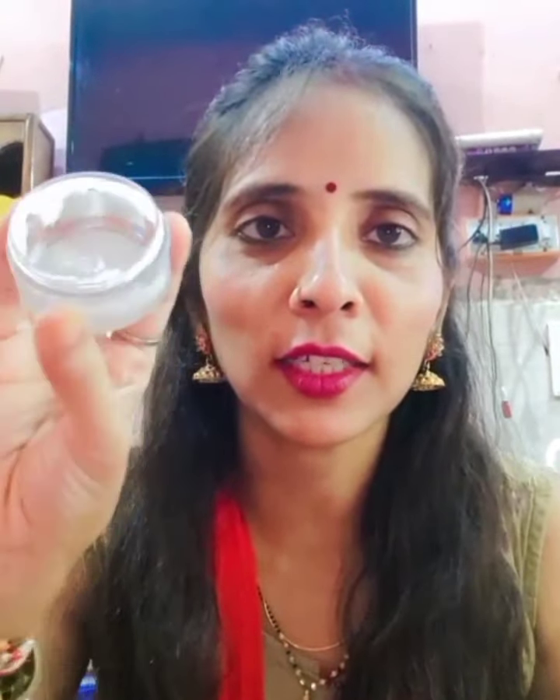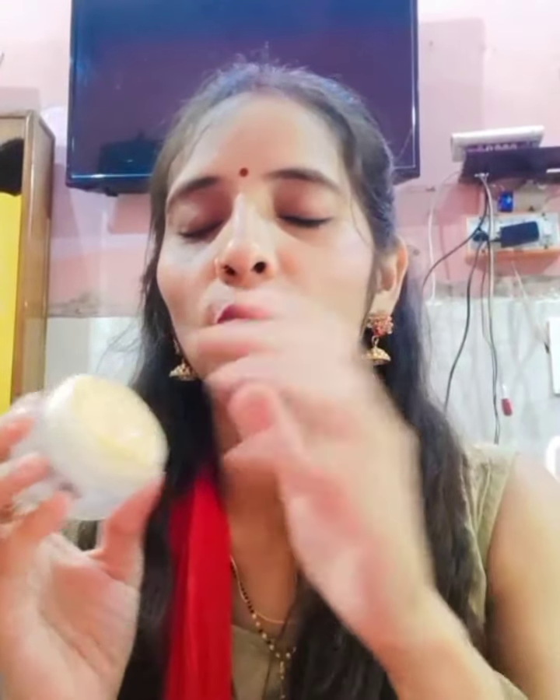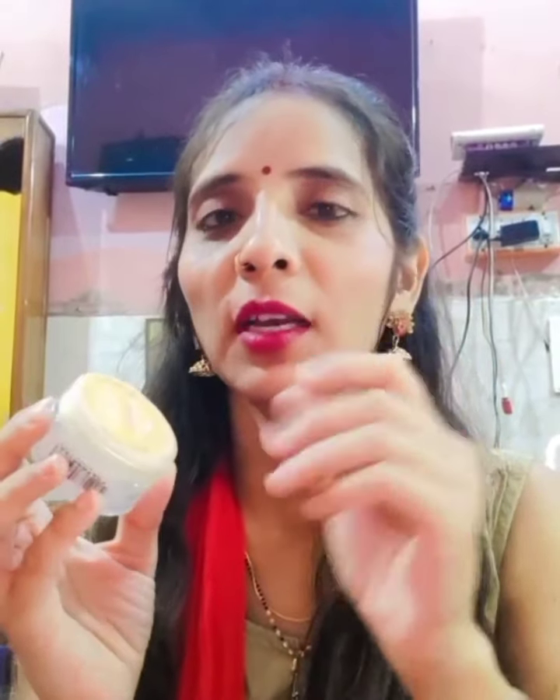This is a white color cream. It has a little sticky texture. If it is summer, it will feel a little soft.